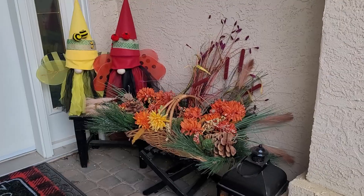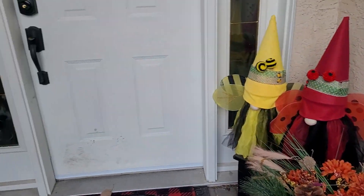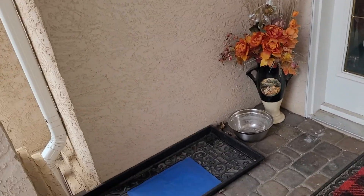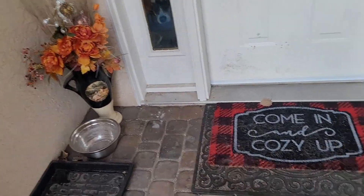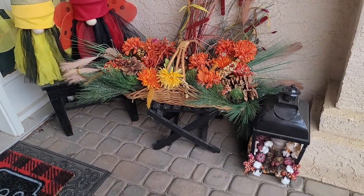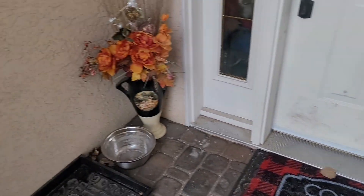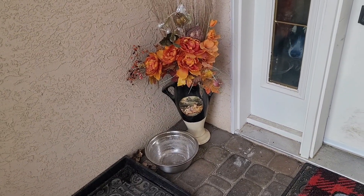Hi everybody, welcome back to my channel Beauty on a Budget! My name is Heather, and today I'm going to get outside and do my little front entrance. Let me turn the camera around so you can see what I'm working on. This is my outside front entrance — I'm going to bring all this stuff in and redo it all for Christmas, starting with the lantern, that little wicker basket with the handle, and this little flower pot here.